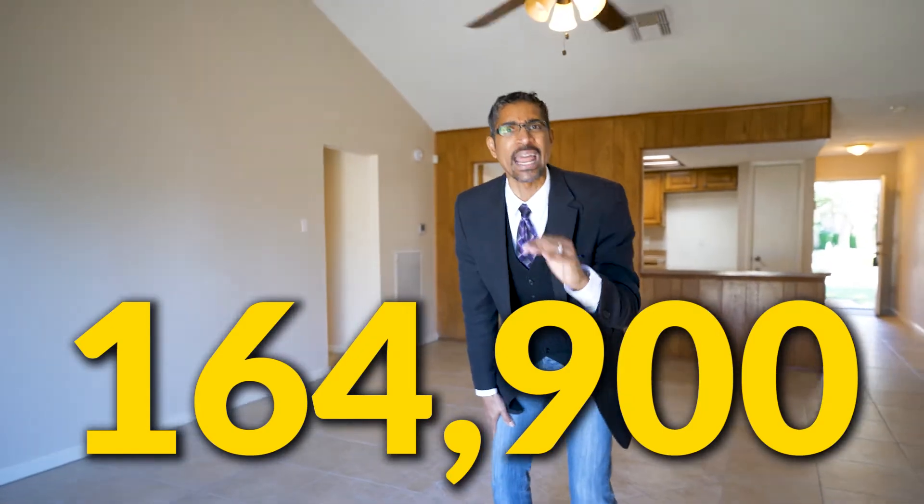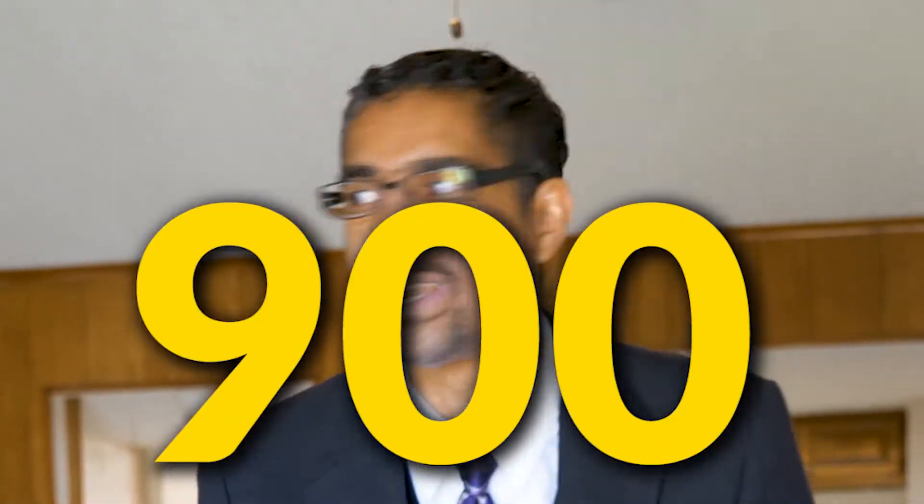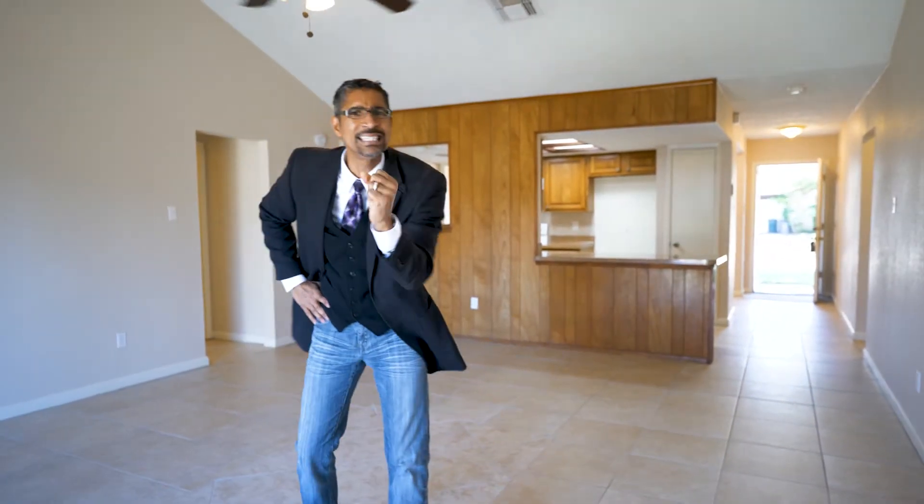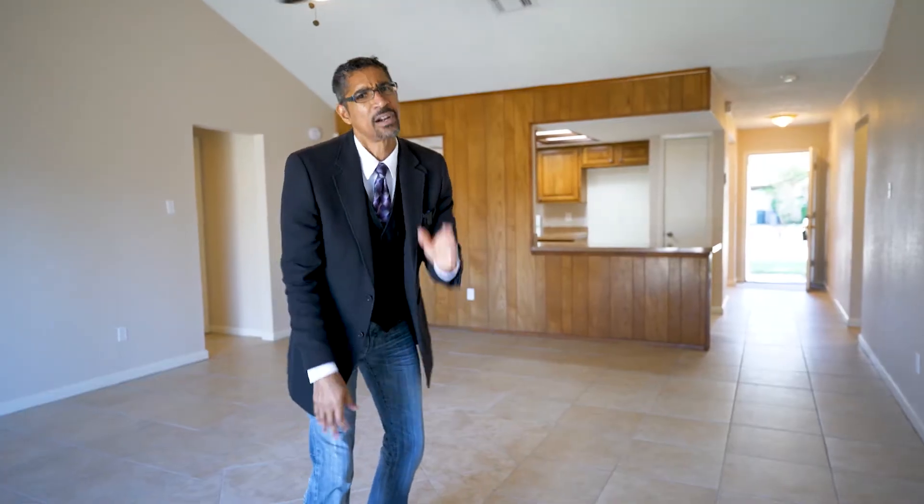But here's the best deal of all — the price. You want to know the price? Is it 200? Somebody said 199.9? No. Probably 175? Nope. Here's the deal — 164.9. Let me repeat that, guys: 164.9. That's all you have to pay for this. And it's move-in ready. All my first-time homebuyers that need something on a budget — this is one you can probably get into for less than you're paying in rent. Don't miss out on it.